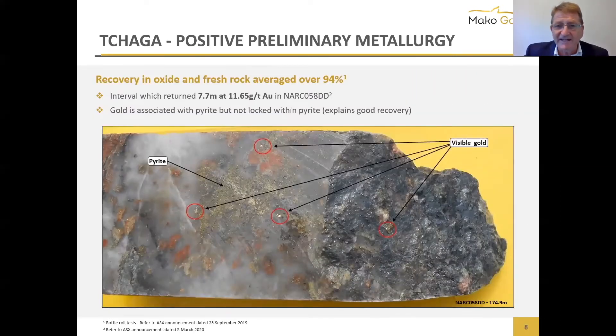On Chaga, we've done preliminary metallurgical testing and both oxide and fresh rock came back over 94% on simple bottle rolls. We'll be doing more kinetic testing and other metallurgical testing on both Chaga and Gog Bella. It's very encouraging to know we've got recoveries at Chaga so far over 94% in both oxide and fresh rock.